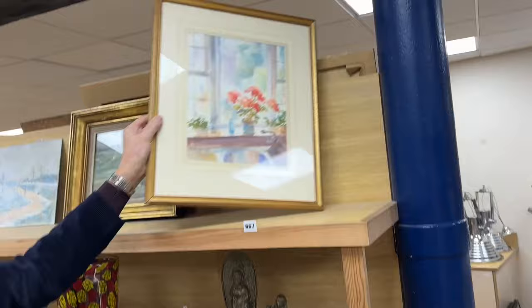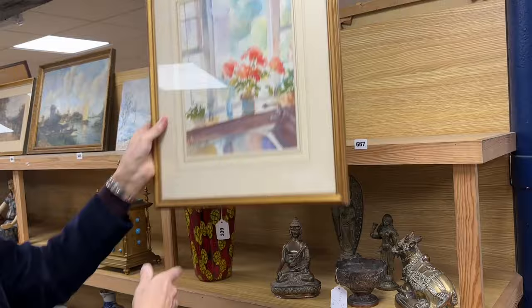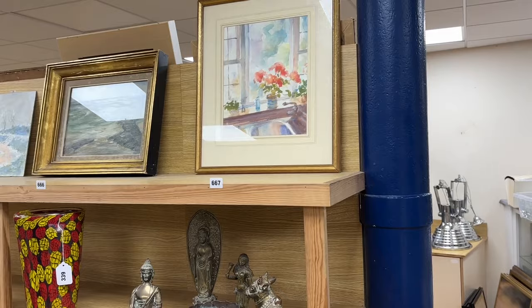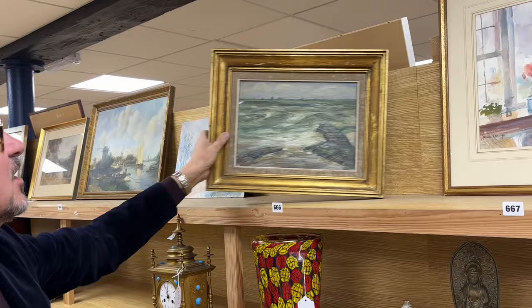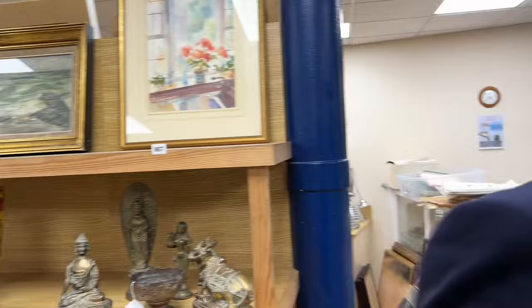Over here we have a few artworks. This is Jean Camp, lot 667 — the name pops up occasionally, a relatively contemporary painter in watercolour. Just a pretty kitchen windowsill picture, lot 667. Sitting next to it, quite a nice sort of continental oil — it's signed, lot 666. A selection of smalls for you.